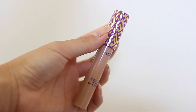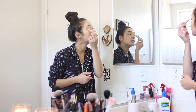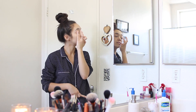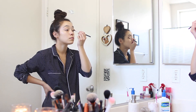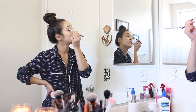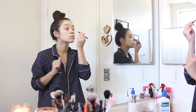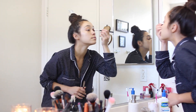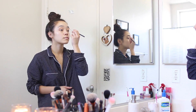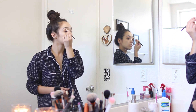Now I'm grabbing my Tarte Shape Tape eye primer to prime my eyes before I apply my eyeshadow. I'm using my Morphe 350 eyeshadow palette, which is my favorite eyeshadow palette of all time — I literally use this every day. For school, I usually do my eyeshadow very simple. I just apply some light brown shades to the corners and creases of my eyelid, blend that in, pack on a very neutral light color on my lids, and add some highlight underneath my eyebrows.